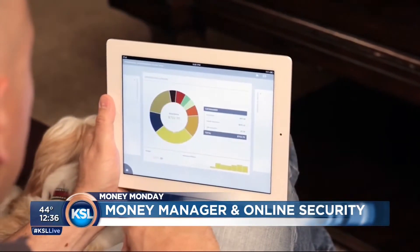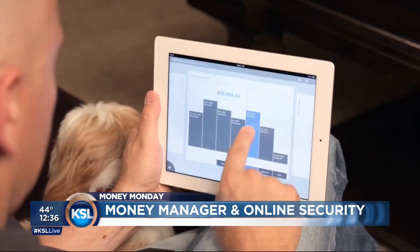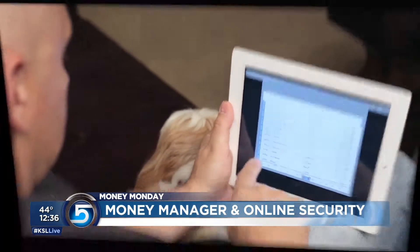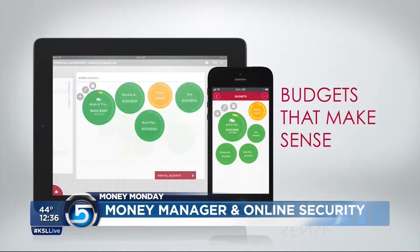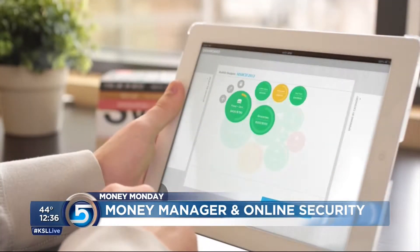I know you're from Mountain America, but some of us maybe have got different accounts at different banks or institutions. Can we bring them all into one thing? Absolutely. One convenient location to link everything. One of the neatest things is you can track your net worth month over month by linking all of your external accounts into this one.